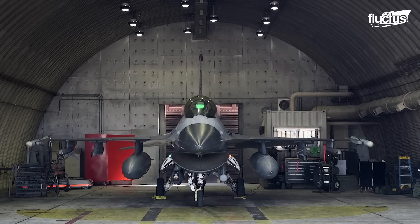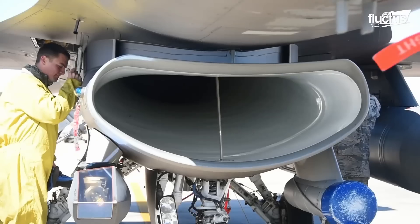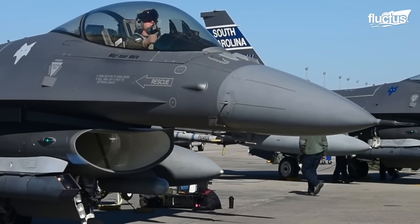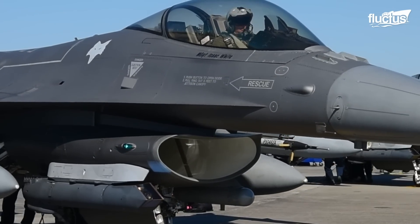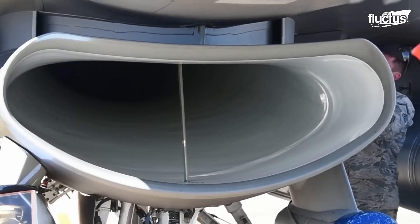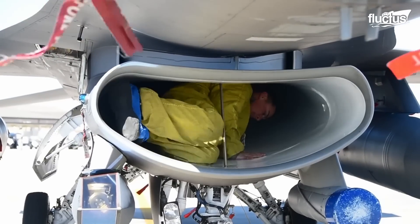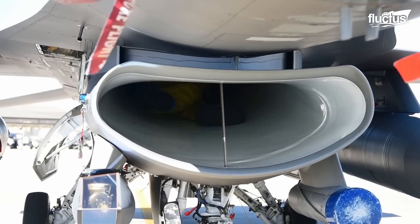The F-16 Fighting Falcon has its jet intake along the underbelly of the aircraft. The kidney-shaped inlet offers a width of only 0.5 to 1.5 feet, making the entry a demanding task for U.S. airmen. A support strut is located in the middle of the opening, and the airmen have to crawl around the strut when entering the intake.